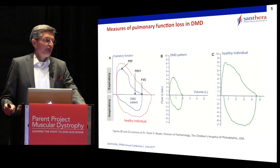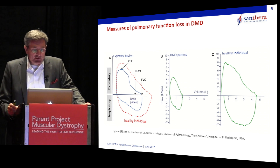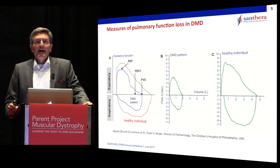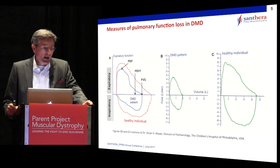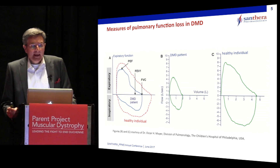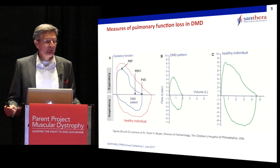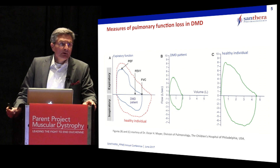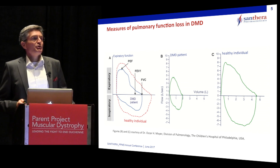How do we measure pulmonary or respiratory function? This is done in hospital spirometry — we measure flow-volume curves. You see to the left a cartoon, and to the middle and right, actual examples of a healthy boy and an age-matched DMD patient. On the x-axis we show lung volume, and on the y-axis the speed with which individuals can exhale and exchange air from the lungs. In an age-matched DMD boy, both lung volume and peak expiratory flow are about half of what they should be compared to the age-matched individual.